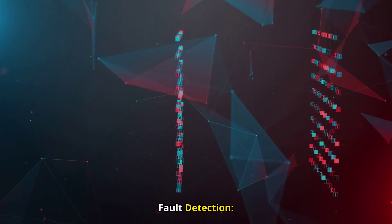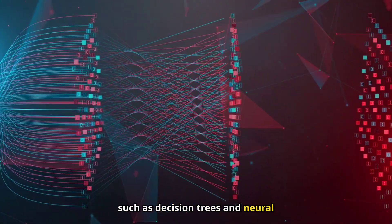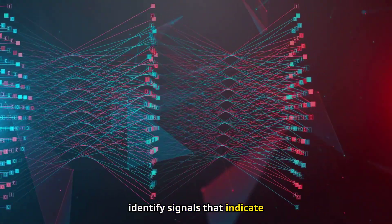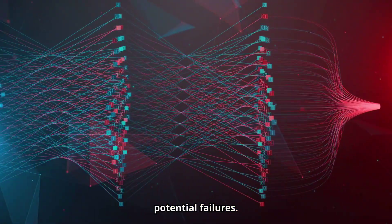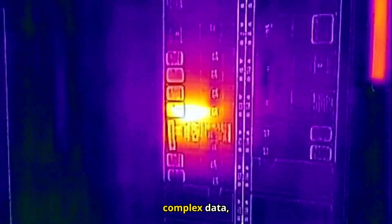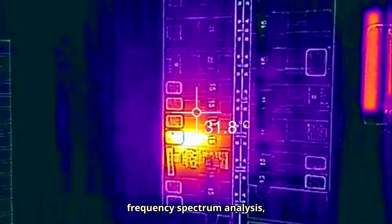Machine learning algorithms for fault detection: algorithms such as decision trees and neural networks classify data in real time to identify signals that indicate potential failures. Deep learning makes it possible to analyze more complex data, such as thermal images or frequency spectrum analysis, to detect faults in components such as solar panels.